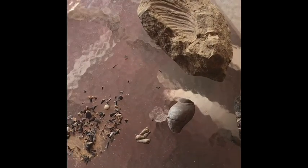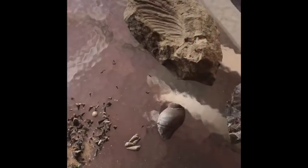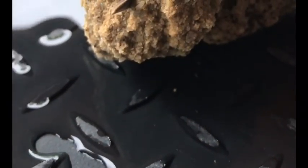So there you have it — these are some of the things you can expect to find when you're in the Cabazon area near Shark's Tooth Ridge. Keep an eye out for these things and have a real fun day out there.